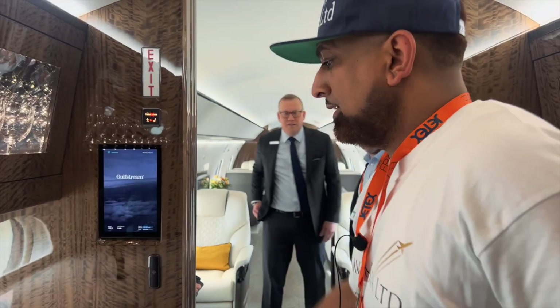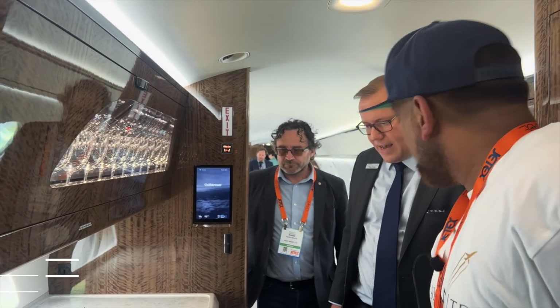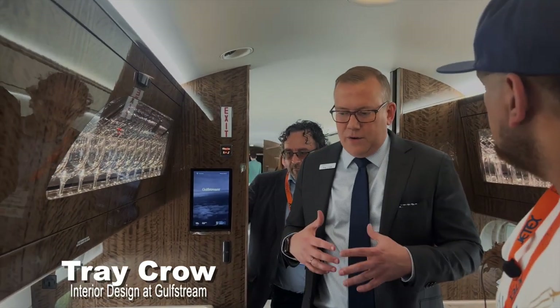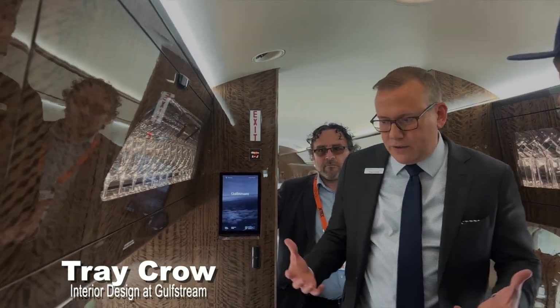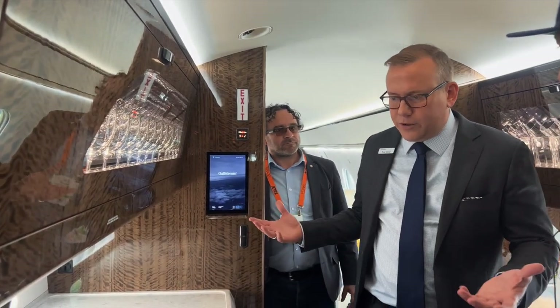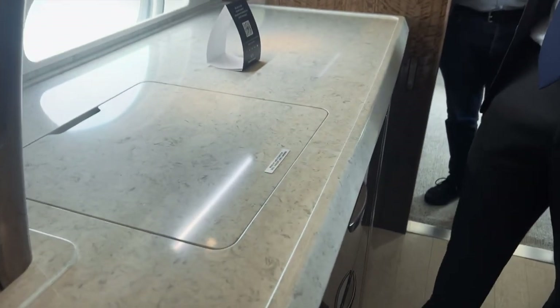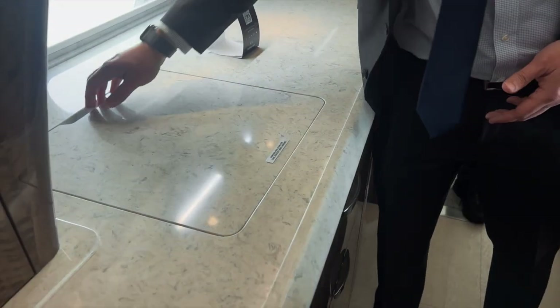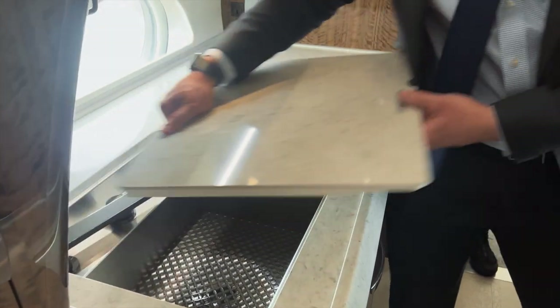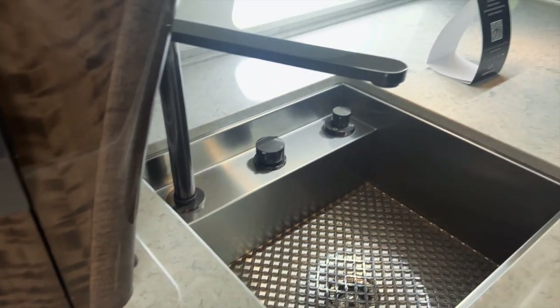So Troy, walk us through this beautiful G700. We really like to have our galleys designed with full functionality, utilising every single bit of storage. We really think about concepts of how we maximise counter space. A good example of that is having the sink covered, so when you're plating meals and that type of thing, you can have the additional counter space. And then when it's time to clean up, you just remove it, the faucet pops up, and you're ready to wash up.